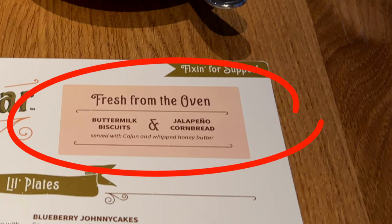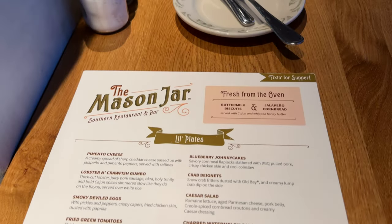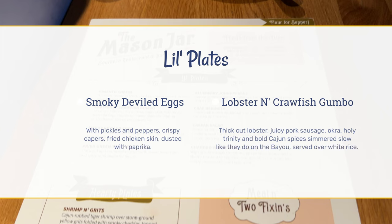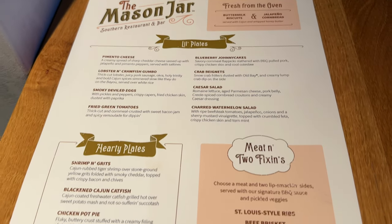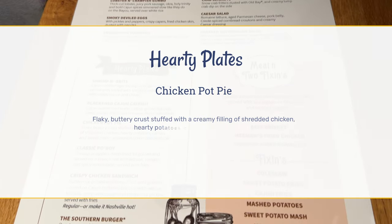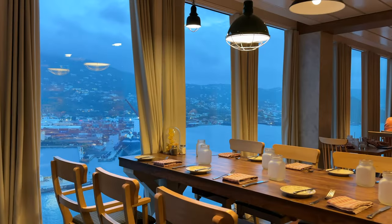They start you off with these fresh buttermilk biscuits and jalapeño cornbread, which are both a lot better than they sound. I had deviled eggs and lobster and crawfish gumbo for my appetizers. And for my main course, because my mother used to make them for me all the time when I was a child and I was sick, I had chicken pot pie, which I haven't had in probably 50 years.